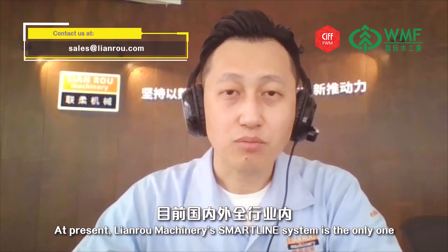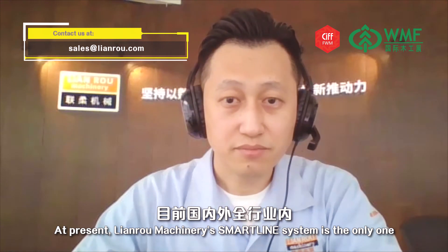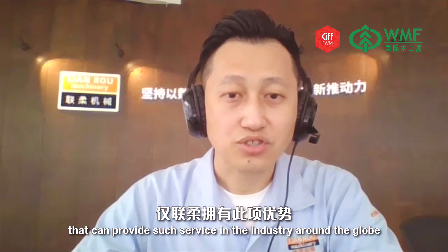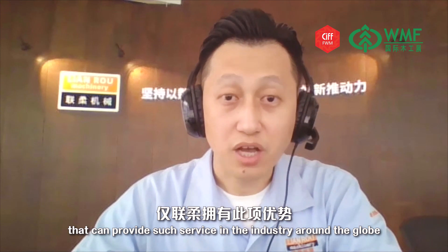At present, Lianro Machinery's SmartLine System is the only one that can provide such service in the industry around the globe.